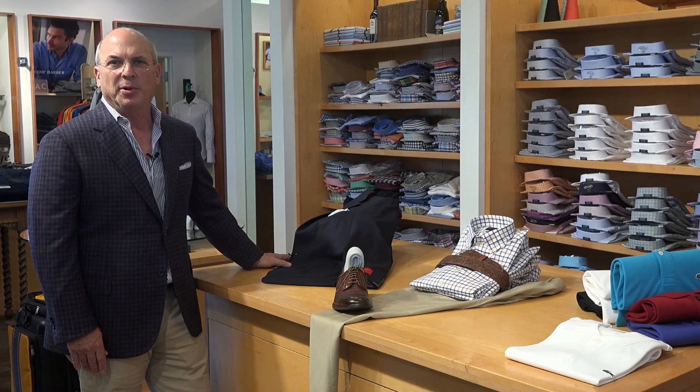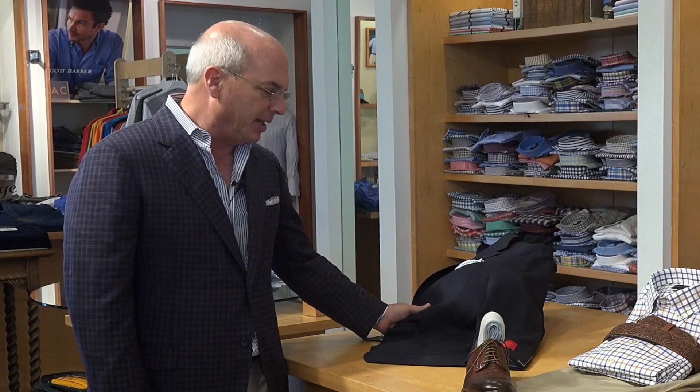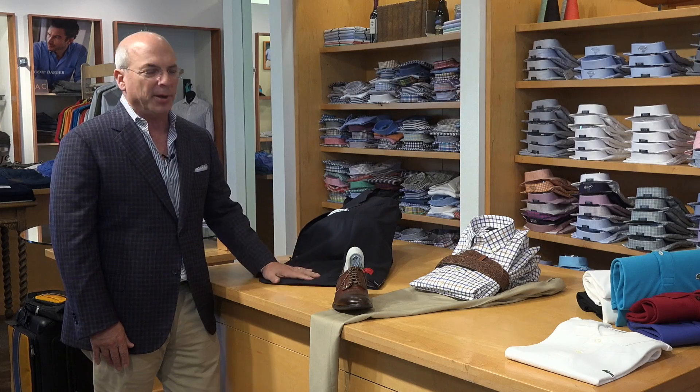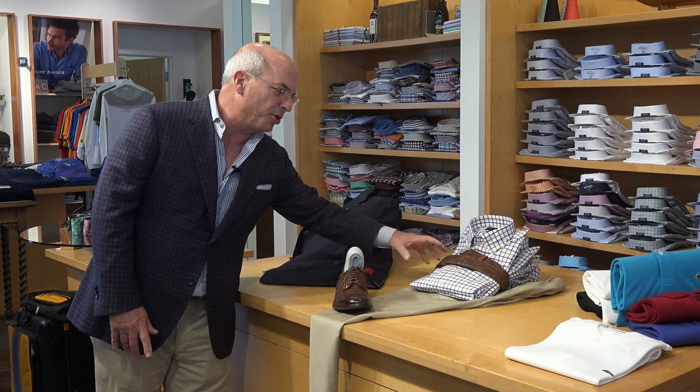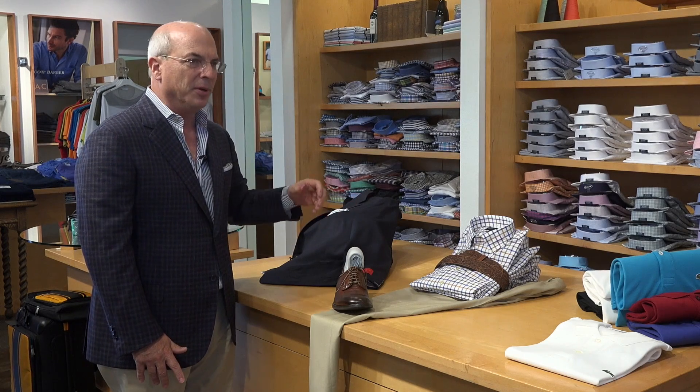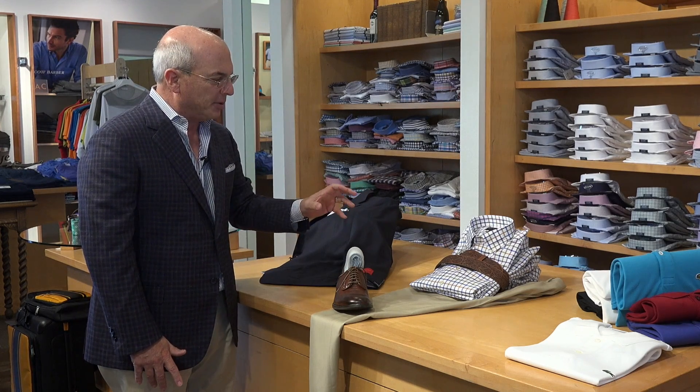Let's start from the top and go with a classic navy blazer. This particular blazer by Samuelsen is a travel blazer, easy to wear. You can pair it over just a perfect button-down shirt. We like button-downs as a sport shirt because the collar always fits inside the coat — there's no question of how it's going to lay.